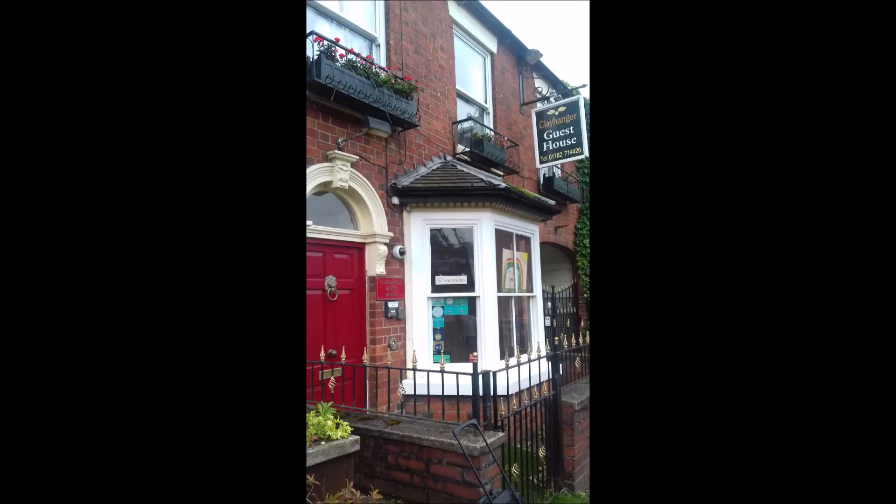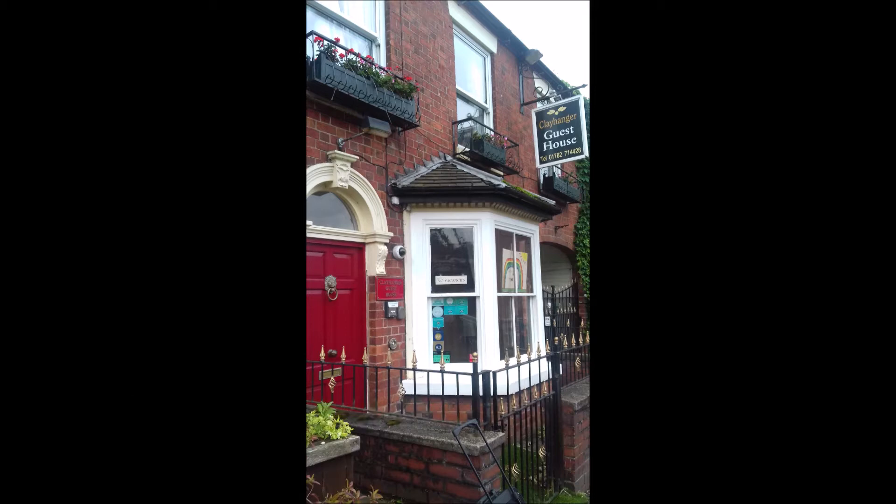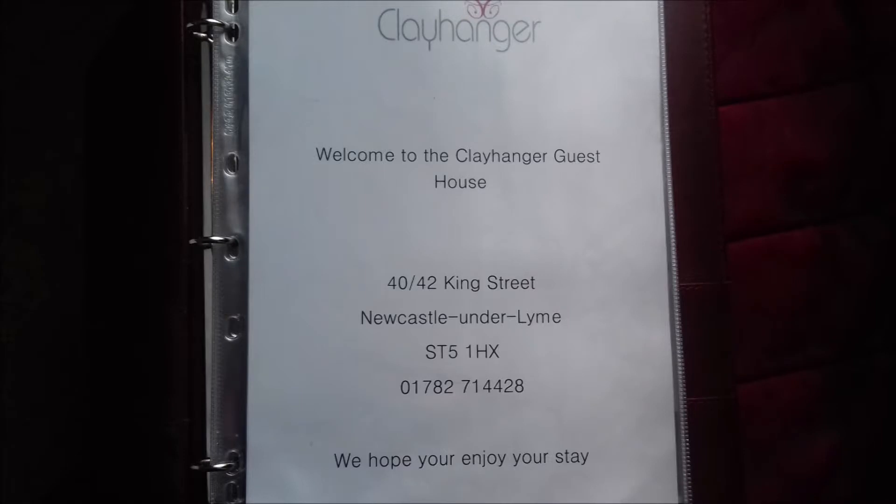In September 2020, I stayed at a beautiful bed and breakfast called the Clay Hanger in Newcastle-under-Lyne, Stoke-on-Trent. Stoke-on-Trent is the home of John Ridgewood, designer and manufacturer of crockery and potteries, for which Stoke-on-Trent is famous.